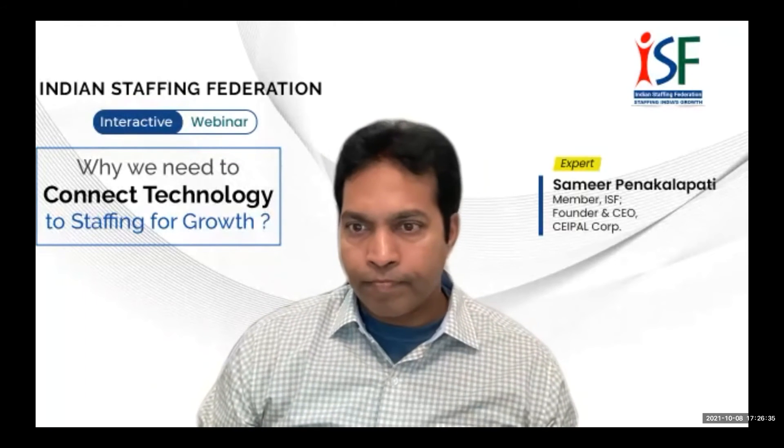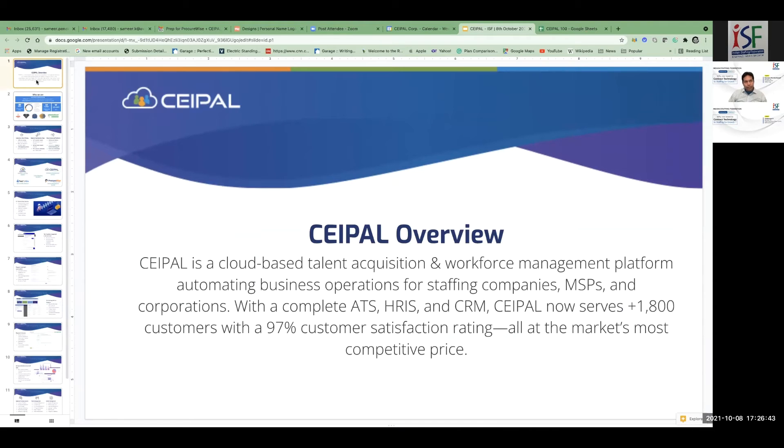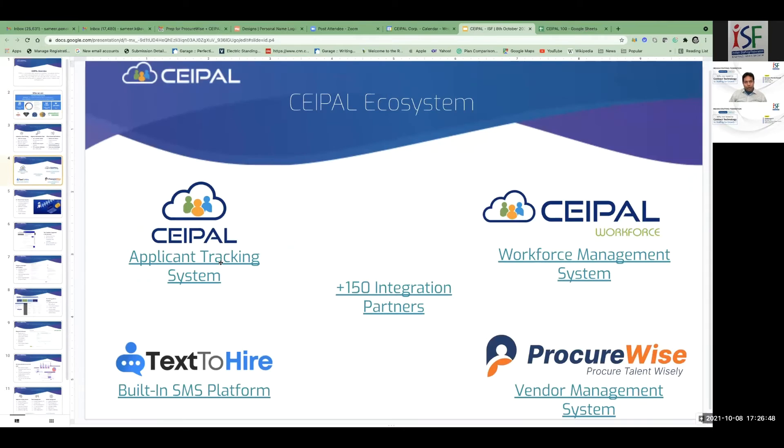What we're trying to continue to innovate in our space is how to use technology to bring activities into a very short time, so you actually spend more time with the candidate. Let me share a quick slide. CPAL — this is the applicant tracking system I was talking about: how do you find talent, engage talent, and ultimately onboard them. The reliance on staffing firms' job portals has become extremely high — that's probably the largest spend for staffing companies. If you don't have a good applicant tracking system, it's very hard to make use of those resumes.